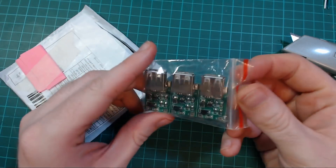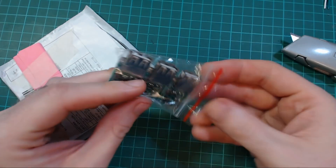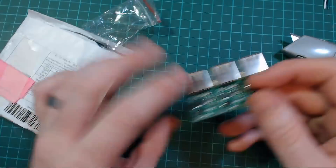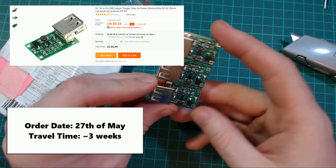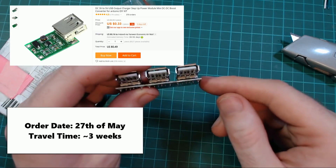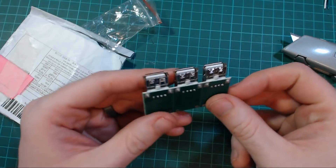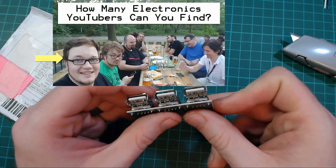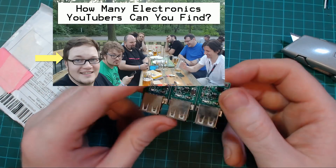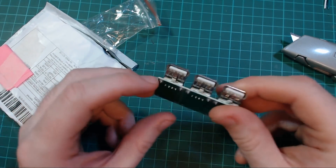These are USB boost boards. What they are is that you can plug in a lower voltage and it will boost it up to five volts out. I actually saw them on Dave Darko's no-button video and I thought that would be pretty useful, so I got a few of them.